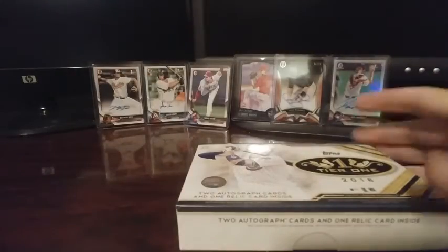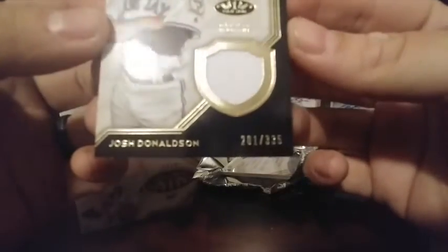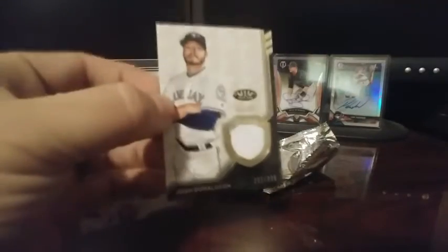So we're looking for two autographs and one relic card. Your relic is a Josh Donaldson, out of 335 — number 201 out of 335. These are thick cards too, super thick card stock.